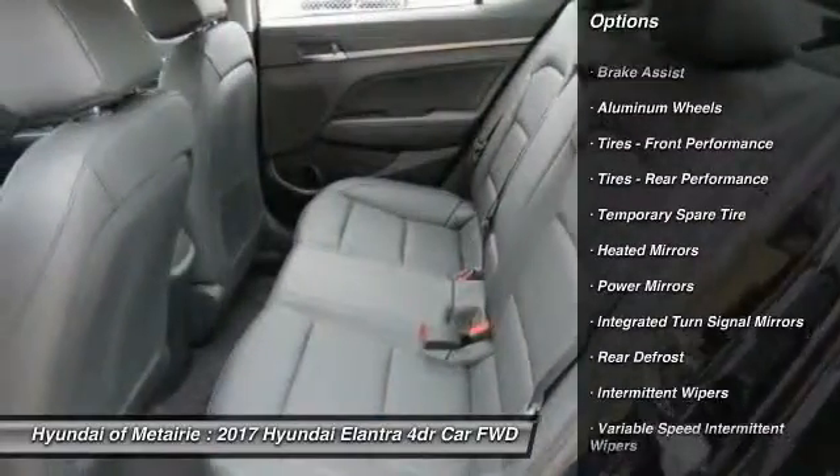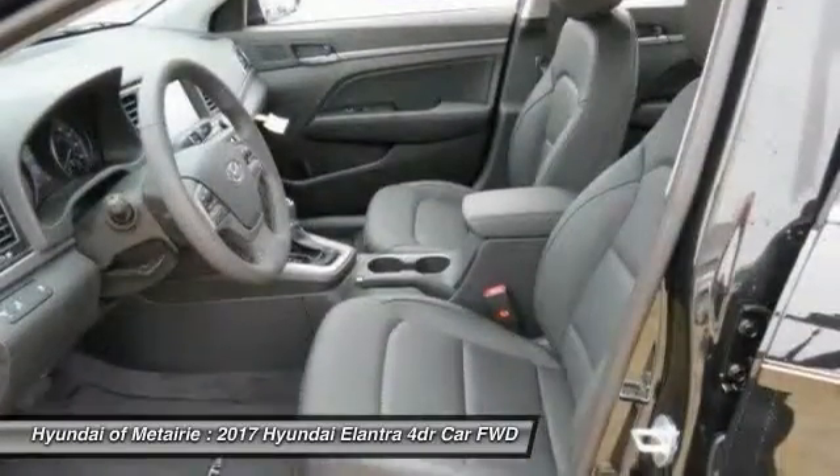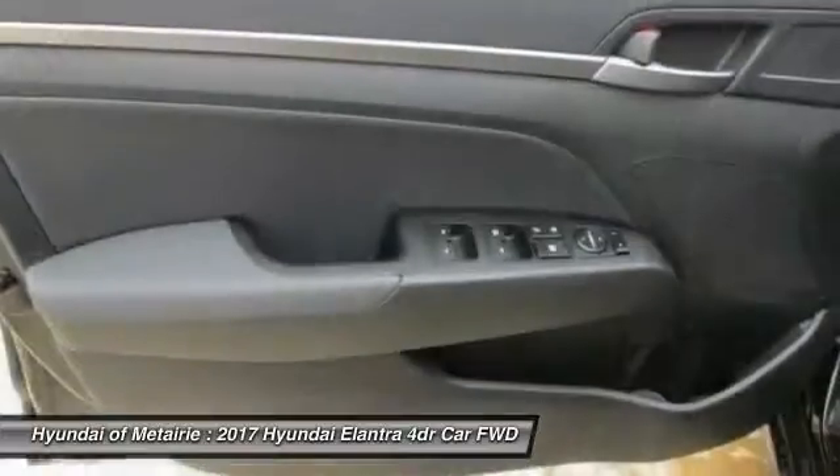Power lift gate, keyless entry, backup camera, steering wheel audio controls, Bluetooth, leather wrapped steering wheel, adjustable steering wheel.